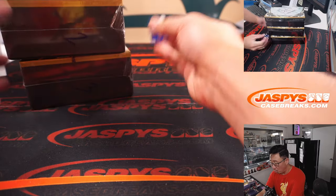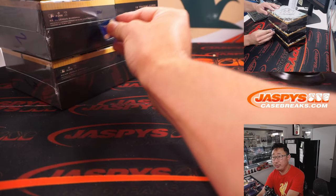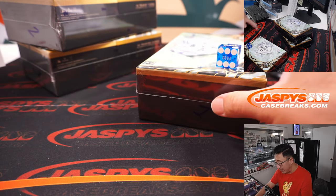So this time we're going to go 1 through 6 on the dice roll. And it's 2 — top box.